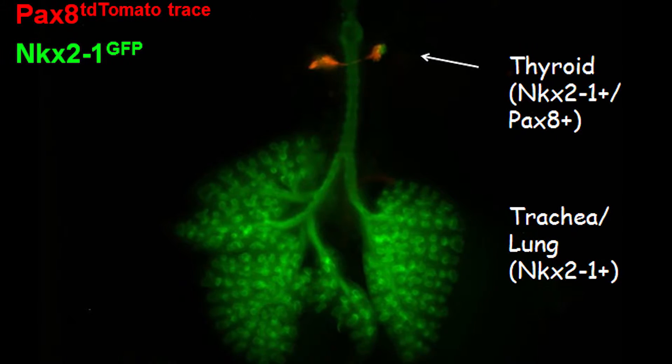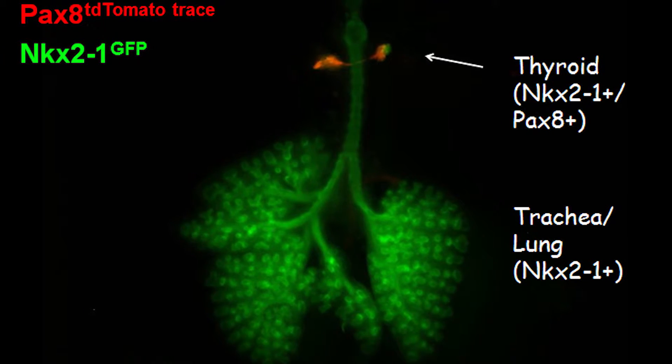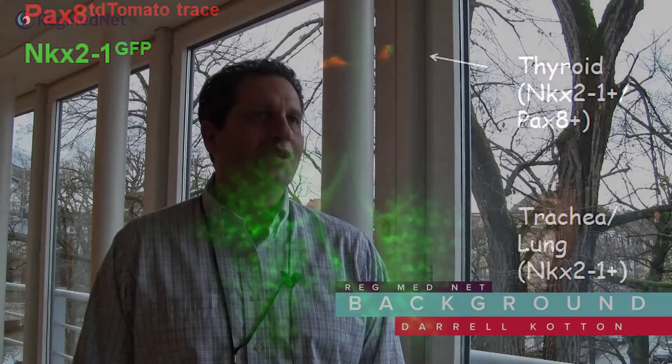We kind of went with the data and launched a thyroid project several years ago that's been really productive and very fun and exciting, in addition to our long-standing original goal of making lung cells. So now we have two projects going on dedicated to both tissues.